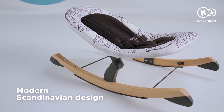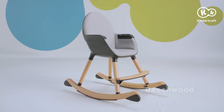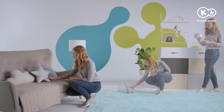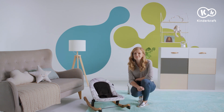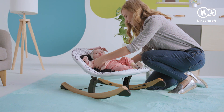This is Finio, a bouncy seat with a rocker function. When the baby arrives, you have to buy lots of things. It's cool if they all match your home interior, including the bouncer. This is Finio, a designer bouncer which looks great in a modern home.